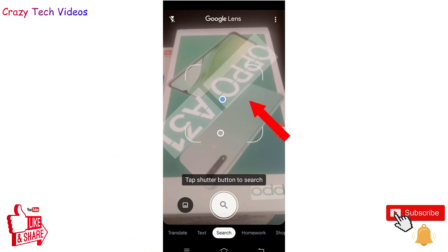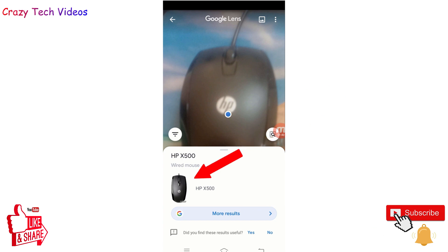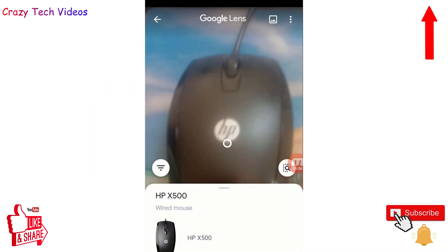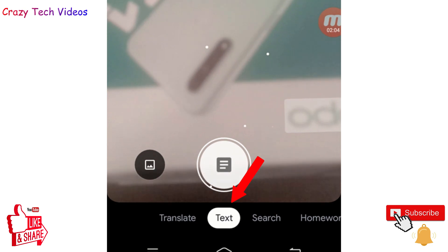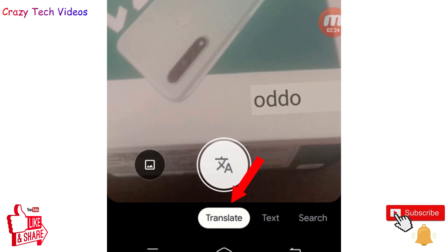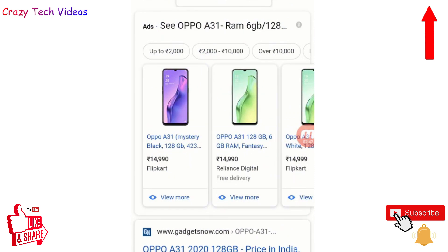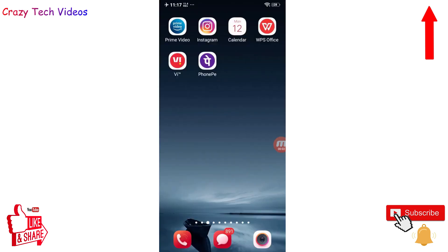It scans the product and text and gives you all the results within a few seconds. I scanned my phone mouse and clicked 'More Results' — I got all the options of where to buy it and what exactly the product is. At the bottom there are options: 'Text' to copy text from the product, 'Translate' to change the language if something is written in a different language, and 'Shopping' to find where to buy the product online.